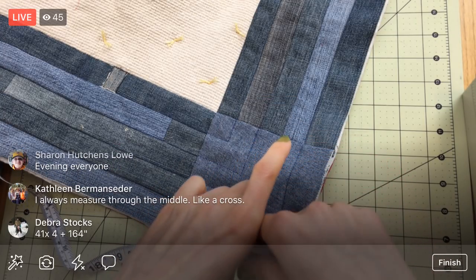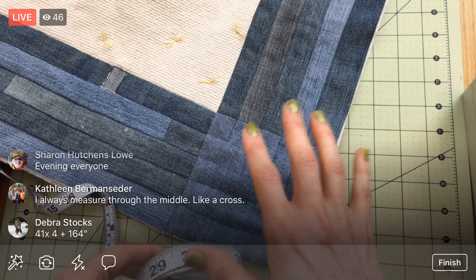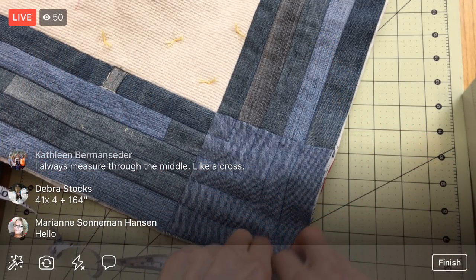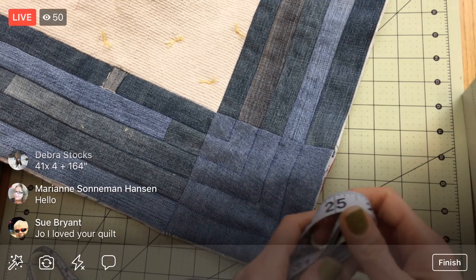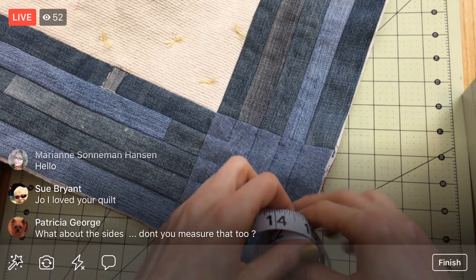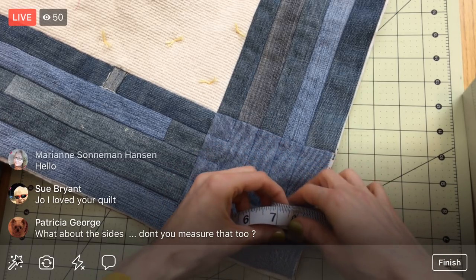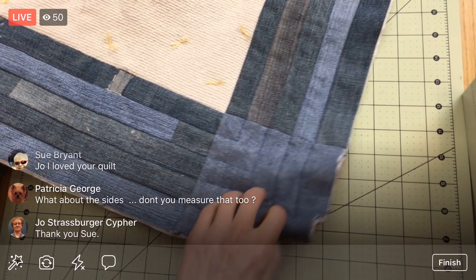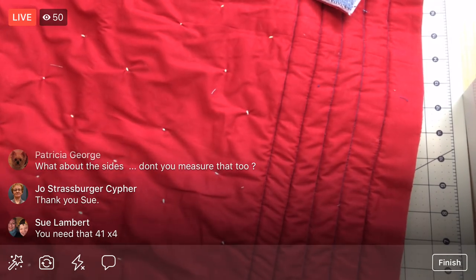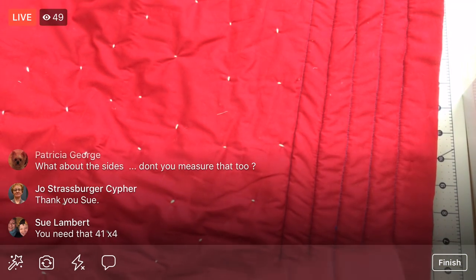On a bigger quilt I might add a little bit more. Wait — 41 by 41, you're right Deborah, you're saving me. Yes, it's 82 inches for just two sides. I need 164 inches, so let's assume I need about 174 inches. You're right, I multiplied by two, not four. That's why I need you guys with me — you save me every night.